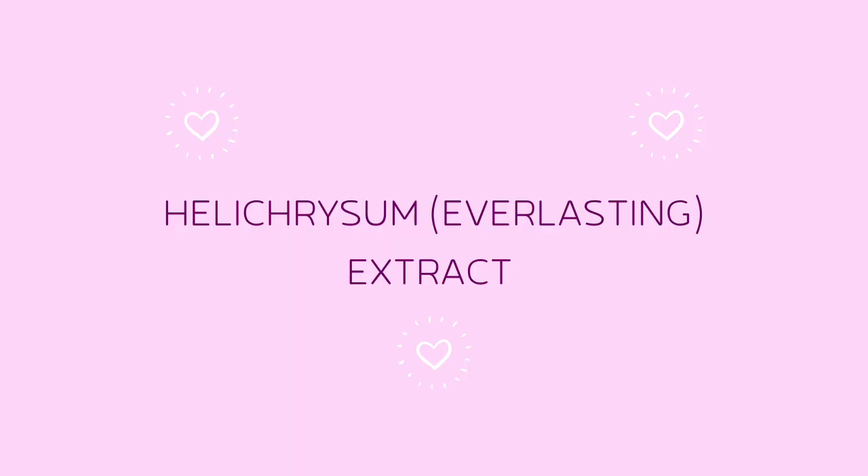Next we have helichrysum or everlasting extract, which is definitely an irritant. I don't know why they chose to include that in there. There are some anecdotal benefits to using this extract in your skincare, but truly it has a fragrant component to it, which means that it's going to be irritating.